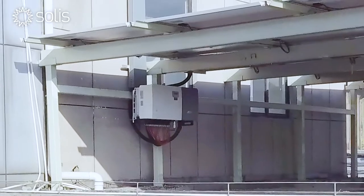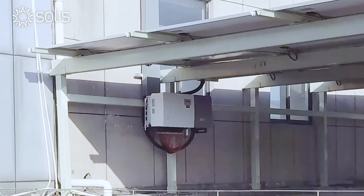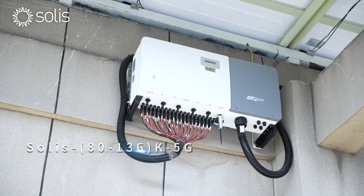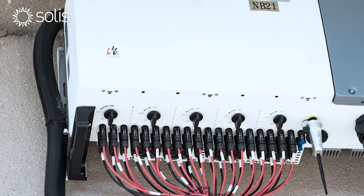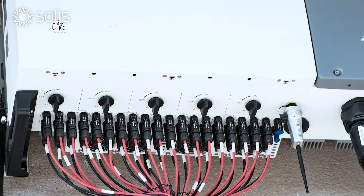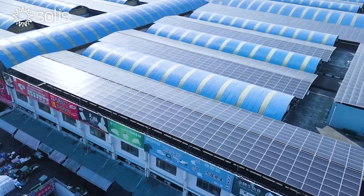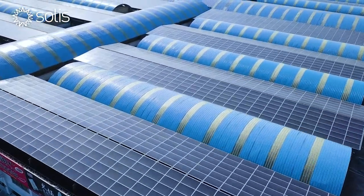The inverter is vital for the overall intelligent operation of the system. We chose Solis for its vast number of technological benefits, including integrated protection functions, anti-PID, surge protection, and much more. The solar PV system is safer and more efficient.